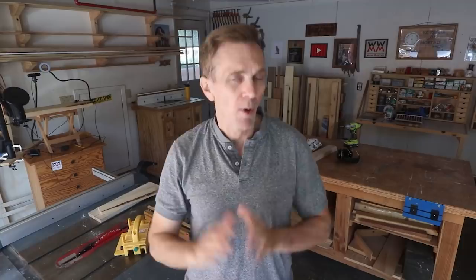There's an enormous range of options when it comes to power tools with an equally wide range of prices. You can easily spend more than fifty thousand dollars on tools for a garage workshop, but it doesn't have to be that way. Be sure to download my free guide for getting all the tools you need for under a thousand dollars over at mytoolist.com.